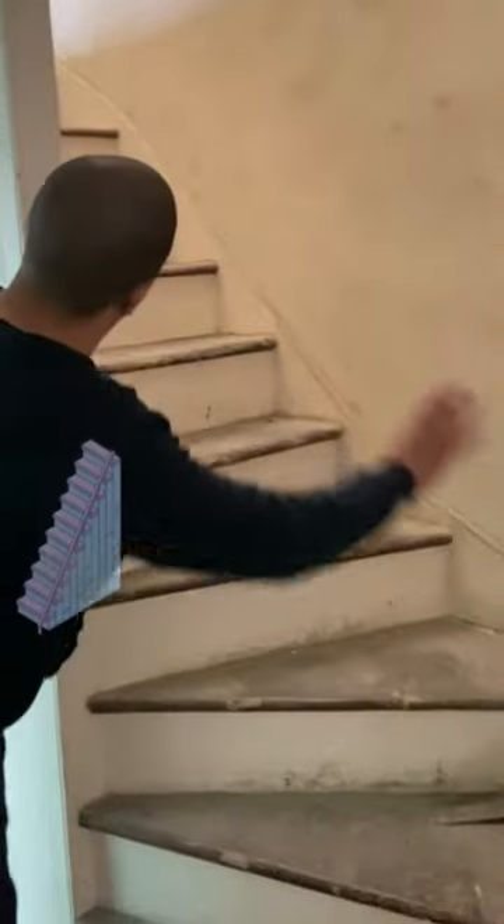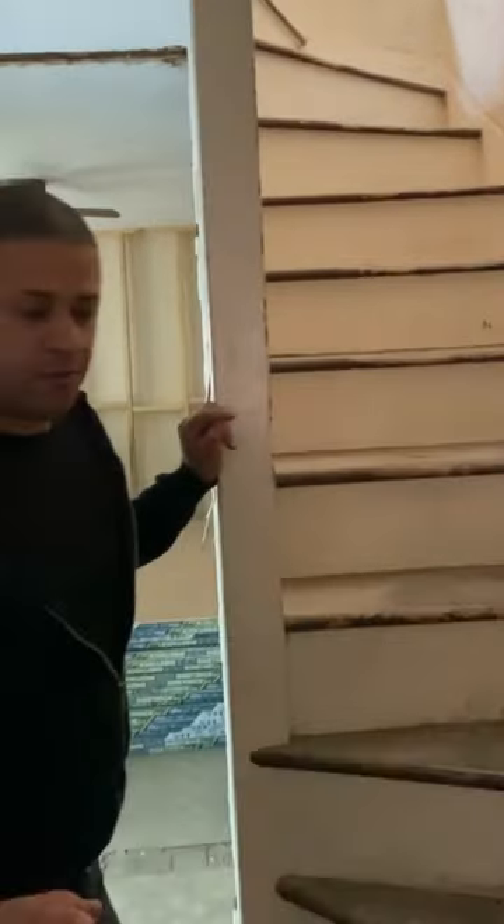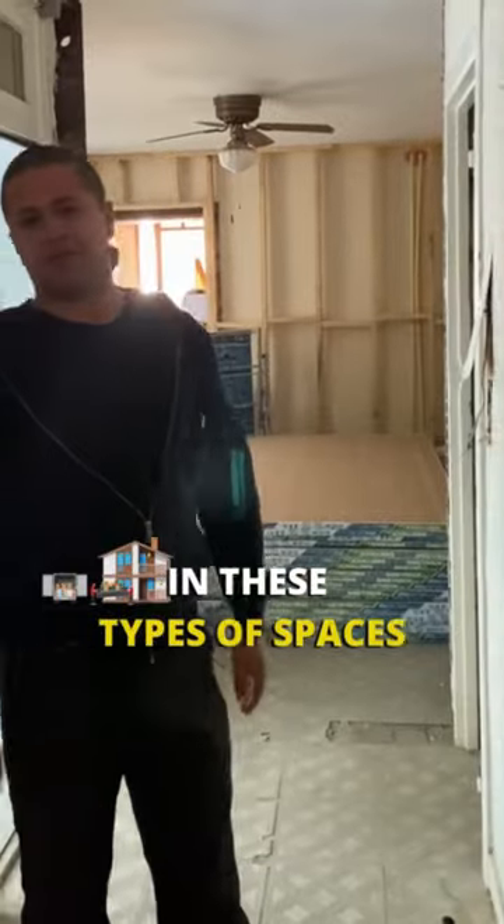As long as you make a clear open path up — as you can see at the top, we also cleared it out — boom, you have pretty much an open concept to be able to carry beds and all that modern furniture in these tight spaces.